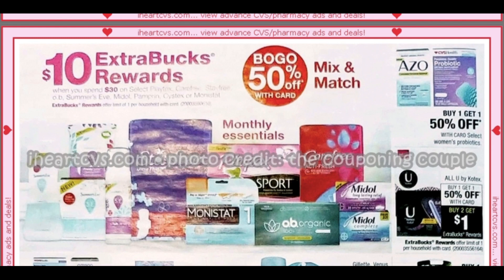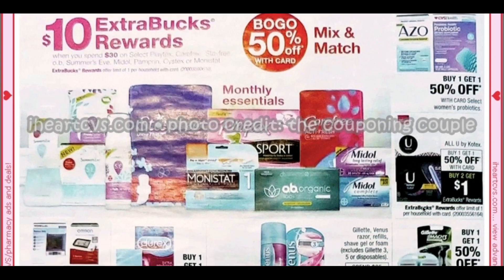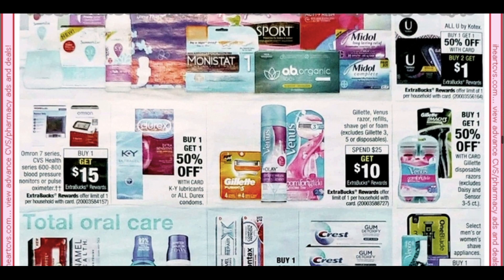Feminine care: spend $30 get a $10 extra buck with so many products included — Summer's Eve, Playtex, Carefree, Stayfree. We'll have to see what we can do with that. Over here we have U by Kotex — this deal is going south, getting worse each week. It's buy one get one 50%, buy two get a $1 extra buck, so probably not a deal to do this week.